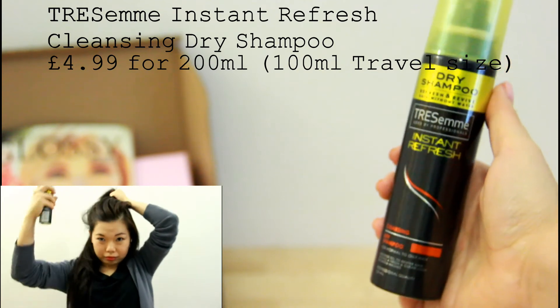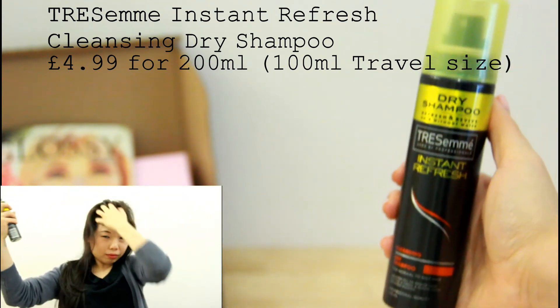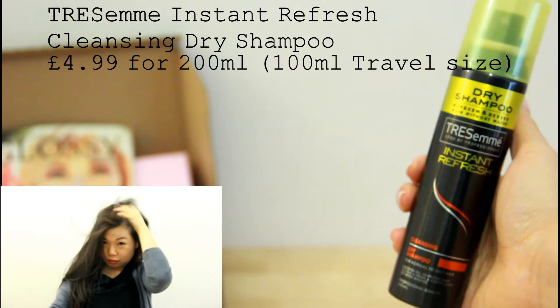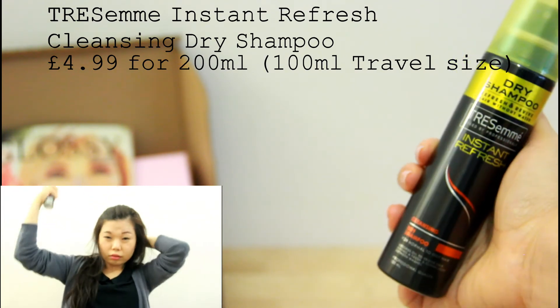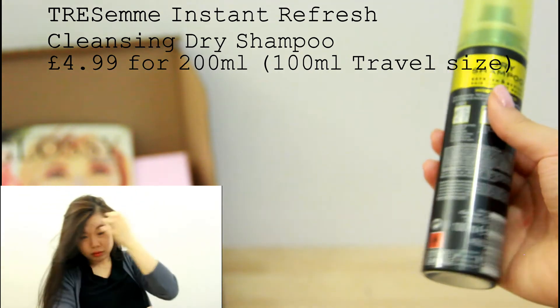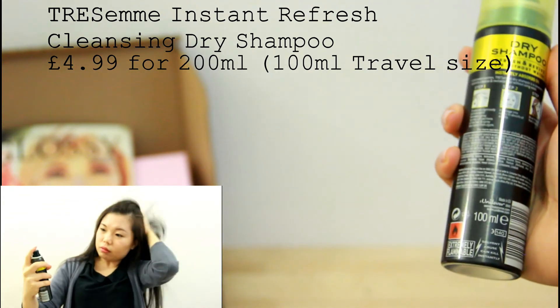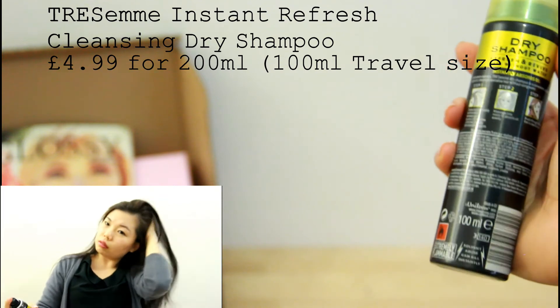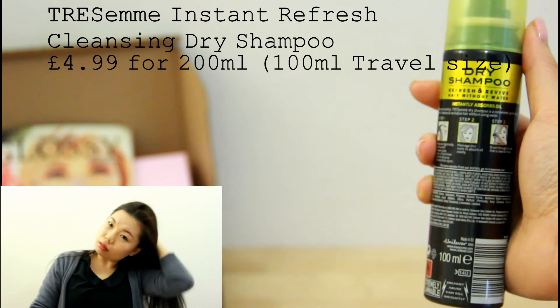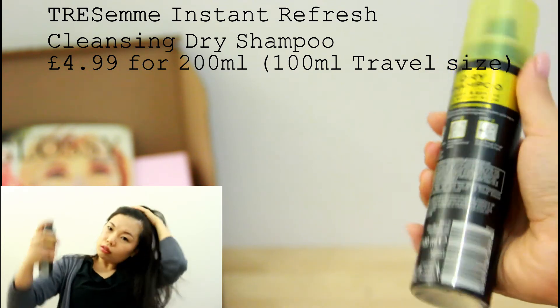I love dry shampoo. I think it is one of the lifesavers for lazy days or lazy ladies like me. This dry shampoo smells really nice and makes my hair feel less greasy. As for volume, I think it adds less texture to the hair compared to the Batiste dry shampoo, but I still love this one very much.